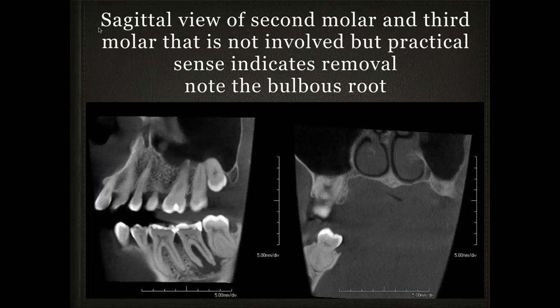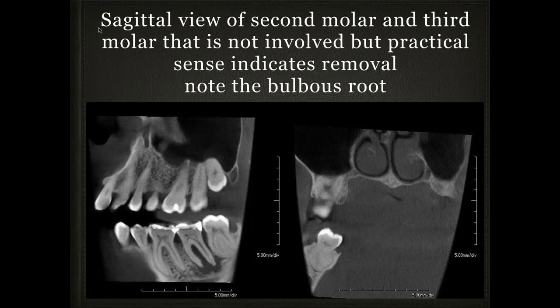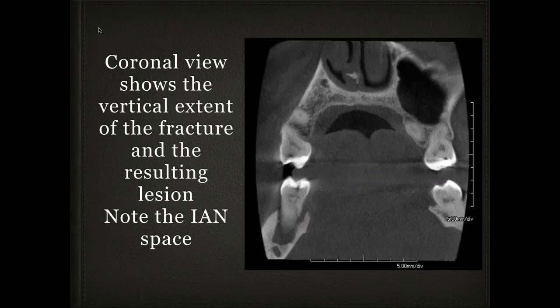Here's a sagittal view of a second molar and a third molar not yet involved, but practically I'm going to discuss removing the third molar as well. On the 2D image the third molar looks not too difficult, but the cone beam cross-sectional view shows it's really bulbous — very difficult to get out without sectioning. Just knowing that ahead of time saves grief. An axial view shows a large mesiodistal fracture; the coronal view shows the fracture extending apically, with the restoration going two to three millimeters below the lingual crest of bone. This tooth is difficult to restore and becomes a candidate for extraction.